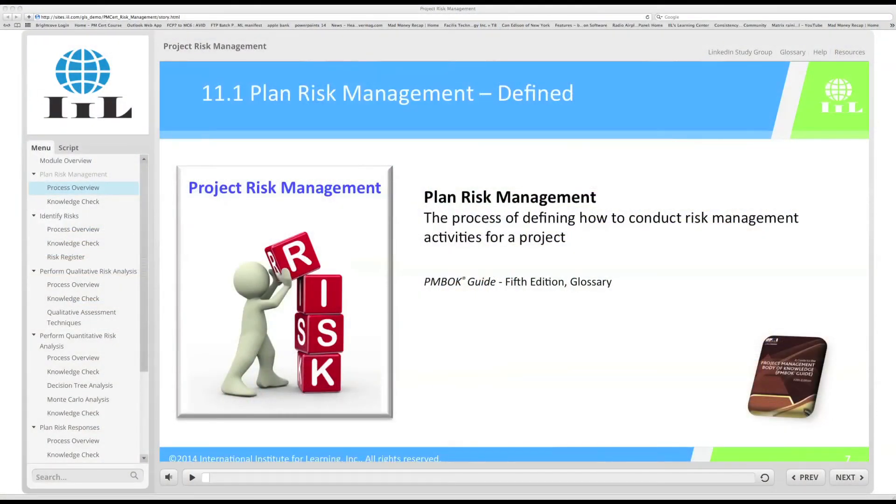In the upper right-hand corner of the screen, you'll see tabs marked LinkedIn Study Group, Glossary, Help, and Resources. If you're viewing this from a tablet, the Glossary tab will appear on the left-hand side of your player. The Glossary contains definitions of key project management terms and concepts, while the Help tab will direct you to contacts for technical or content support. The Resources tab will direct you to a set of templates and other collateral specific to the content of the module that you're in. Finally, click on LinkedIn Study Group to connect with and learn from peers all over the world in IIL's PM Certificate Program LinkedIn Group.